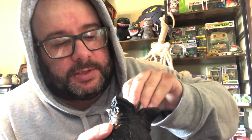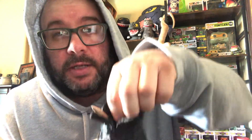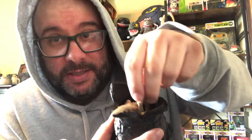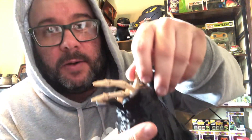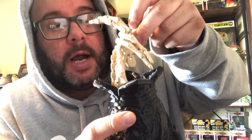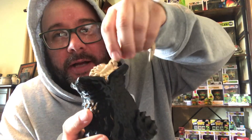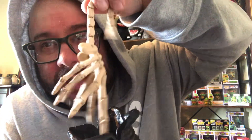Oh, this is terrifying! Here's like a little stand for it to stand on, I do believe. Oh, this is creepy. I don't know if I can get this out of here honestly — oh my god, this is legit, dude. Oh god, that's creepy as all hell. Look at that facehugger!